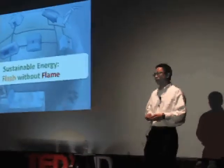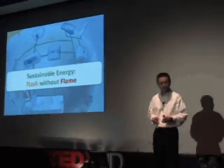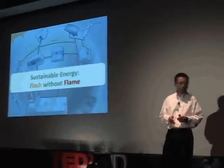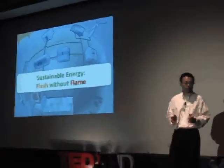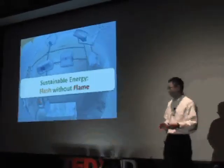Today I'm going to talk about sustainable energy — the kind of energy that is safe, clean, and will last as long as the sun does. So how have we been getting energy so far?